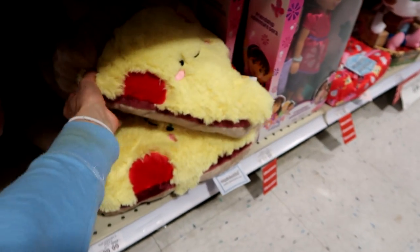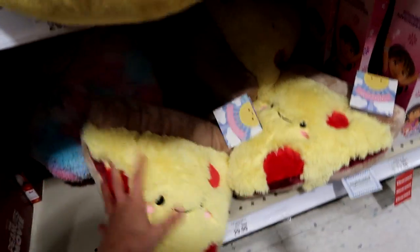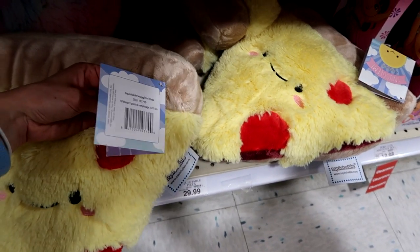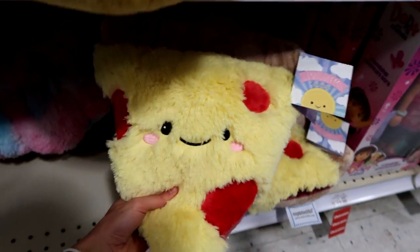I currently only have the chicken one — like three of the chicken ones — but I want the pizza one so badly. I don't know if this is the mini one or the actual regular one. I think this is the regular one — I have a coupon, maybe I'll use it.